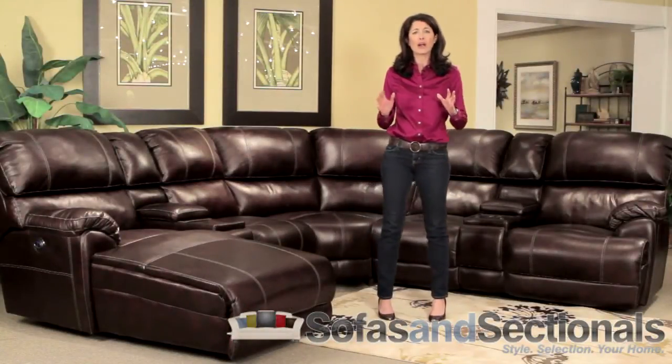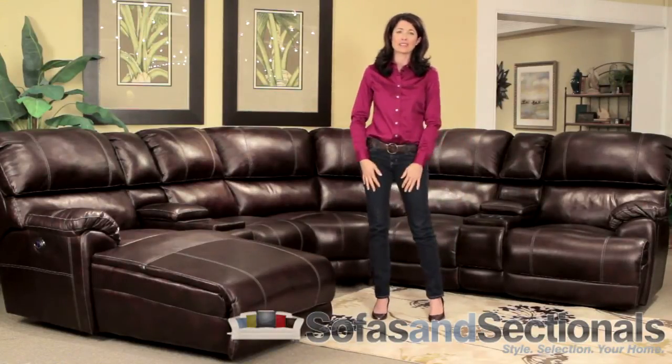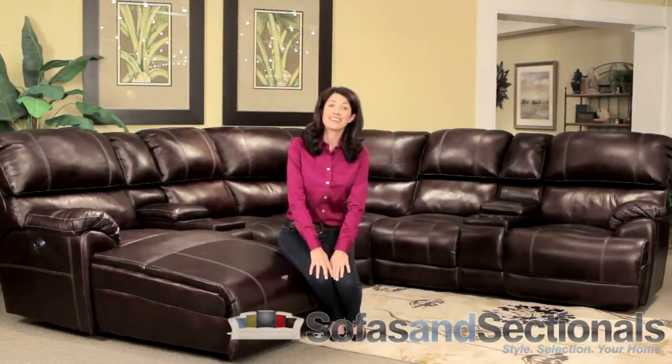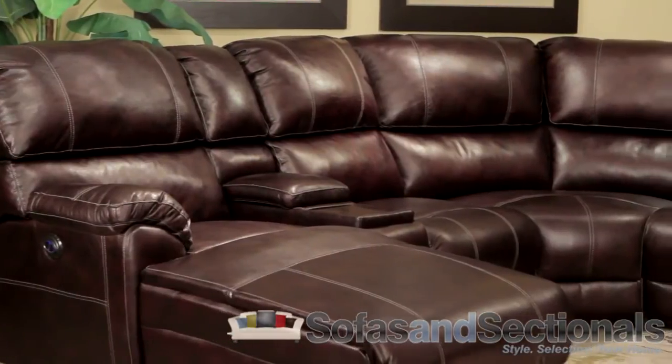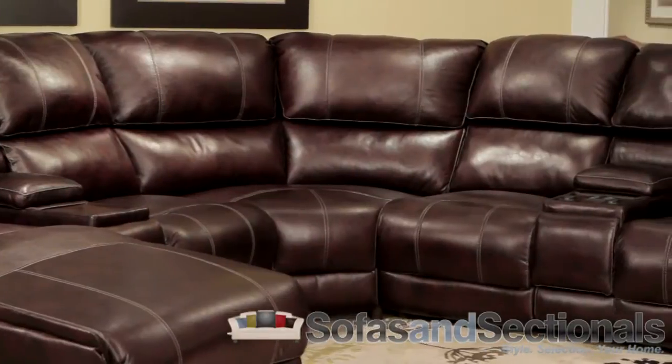As a result, Franklin products are highly sought after and make the perfect addition to your living space. Create your ideal sectional today with the following pieces: left arm recliner with console, armless recliner with console, corner wedge, and right arm chaise lounge.